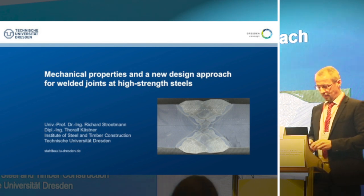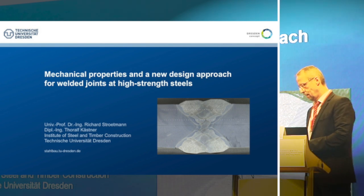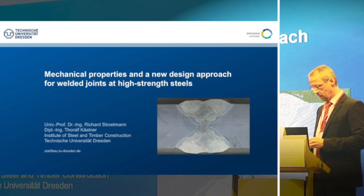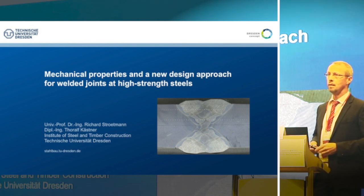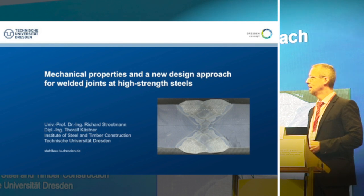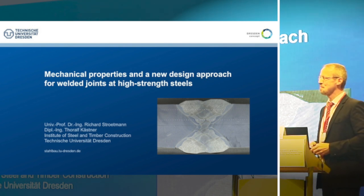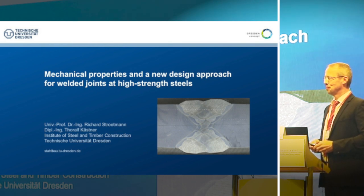Professor Stokman sits on many European committees related to steel, timber and composite structures. It is not possible for me to cover so many committees — I don't know how he finds time for so many European committees. So please welcome him here.